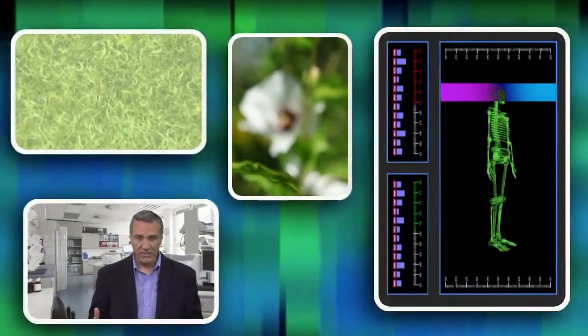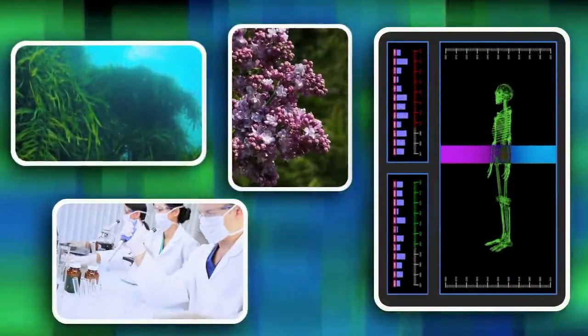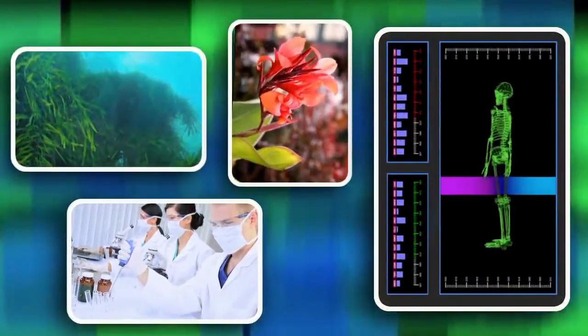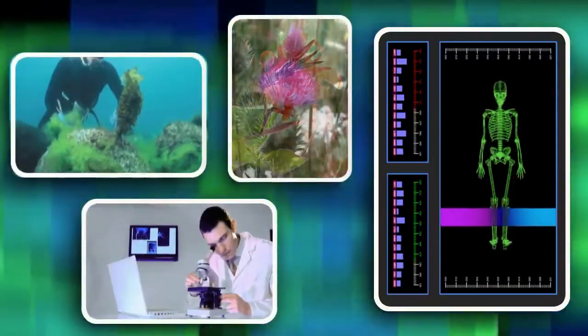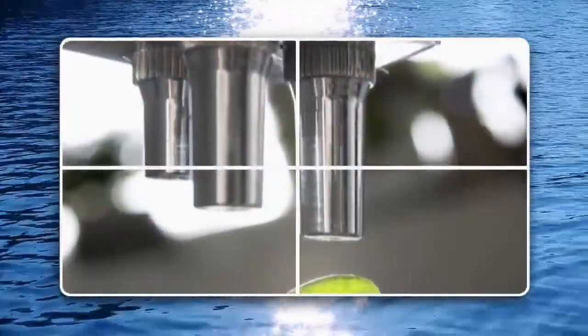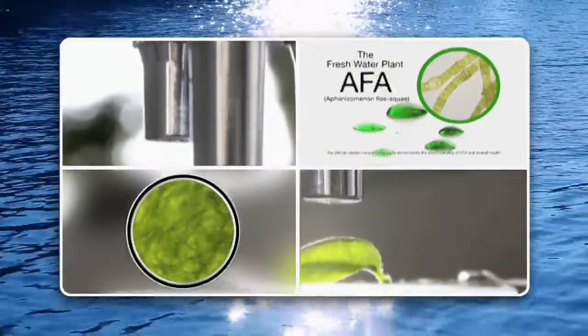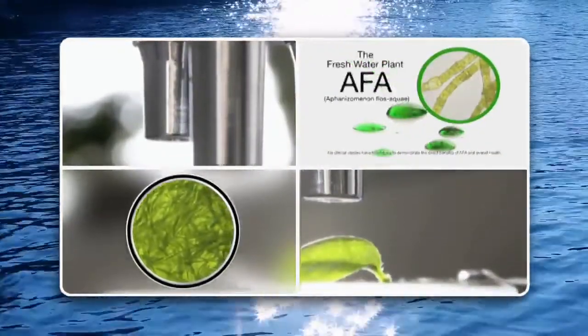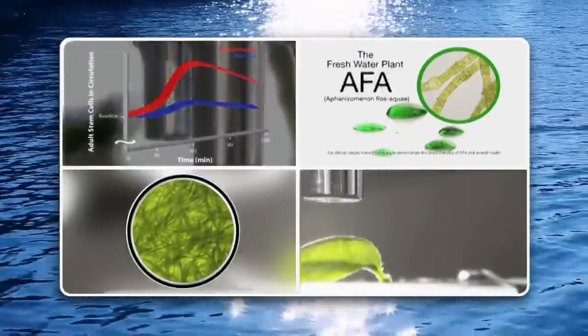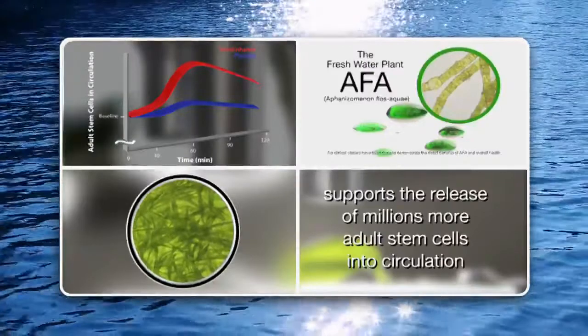One scientific team began to study previously unexamined botanicals that had been observed to provide substantial, unexplained health benefits, to see if they may somehow support our adult stem cell physiology. After years of extensive experimentation, they hit upon a breakthrough discovery. Based on a proprietary concentration of a very powerful freshwater plant, they were able to demonstrate that within minutes of consumption, this compound could support the release of millions of more adult stem cells into circulation.